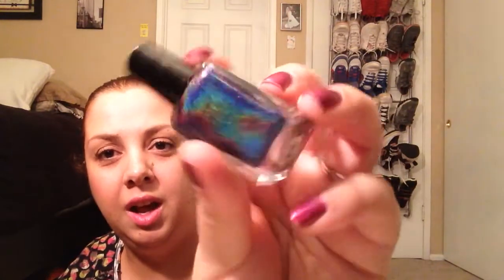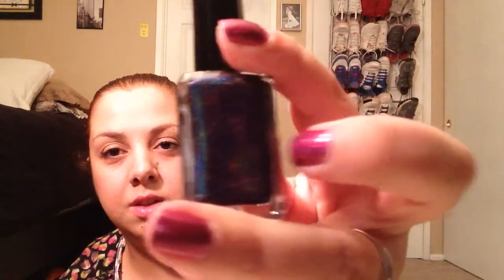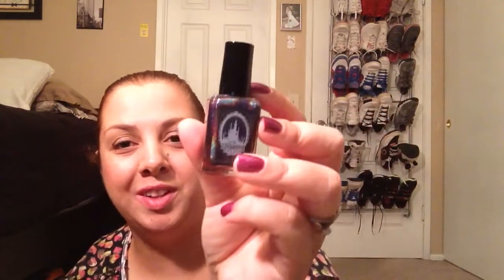Very exciting — look at that rainbow. It's absolutely just deliciousness. So that is what that one looks like.